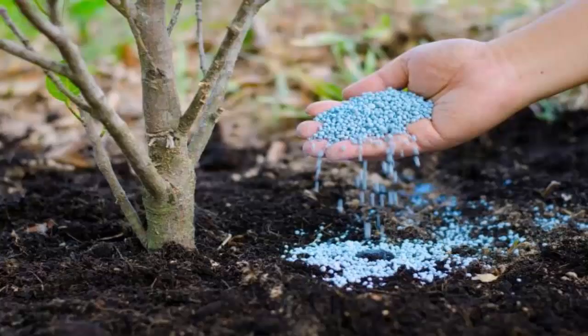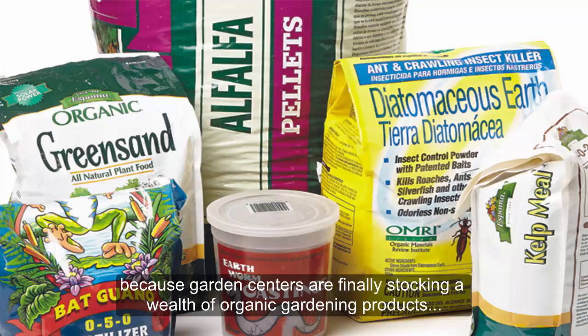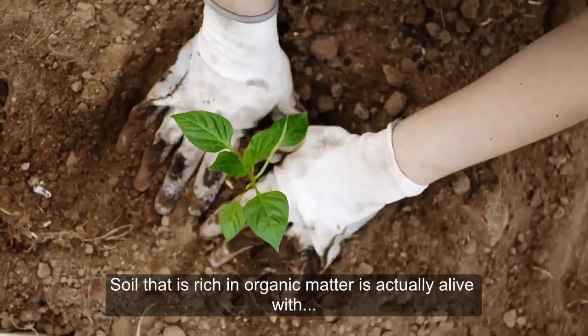Organic or not. If you have resisted gardening organically in the past, now is a great time to begin because garden centers are finally stocking a wealth of organic gardening products, and most of the vegetable gardening information is being written to accommodate organic growers. Organic gardening is actually less time consuming because the whole point is to prevent problems before they happen. Soil that is rich in organic matter is actually alive with all kinds of organisms that will benefit your plants.